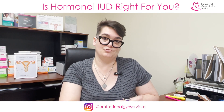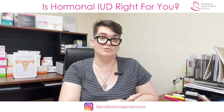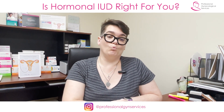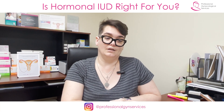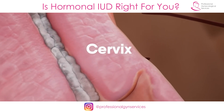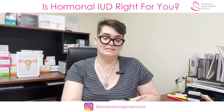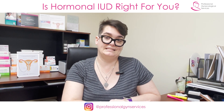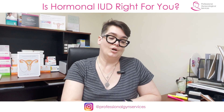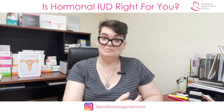With this levonorgestrel hormone that's slowly released over time, it does a few things in order to achieve you not getting pregnant. One of those is that it actually causes the cervix to release mucousy discharge that is very difficult for sperm to swim through, so it's difficult for sperm in the first place to get inside the uterus.